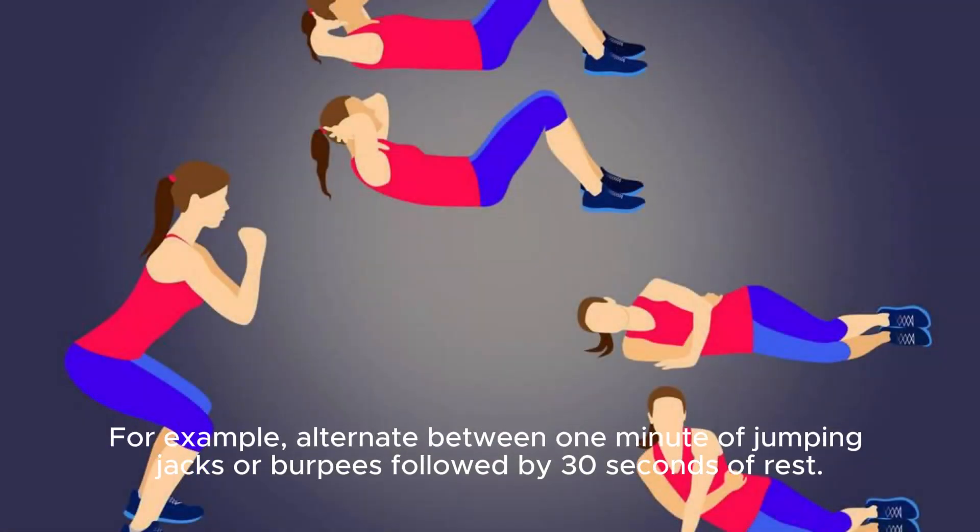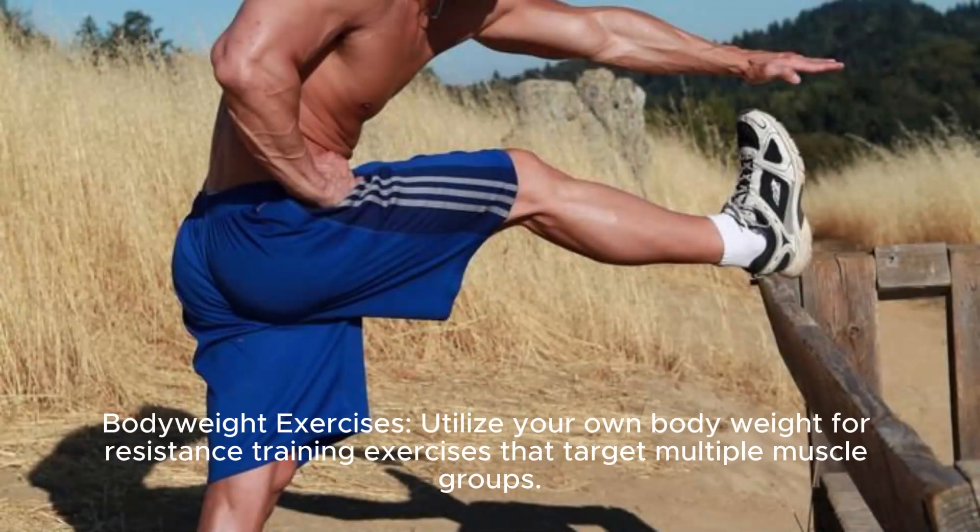For example, alternate between 1 minute of jumping jacks or burpees followed by 30 seconds of rest. Body Weight Exercises: Utilize your own body weight for resistance training exercises that target multiple muscle groups.